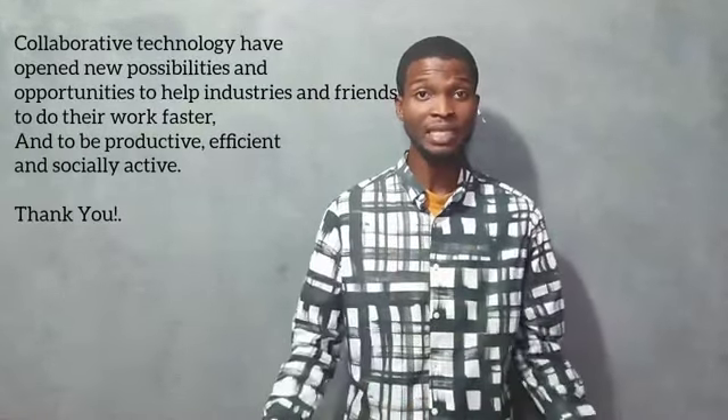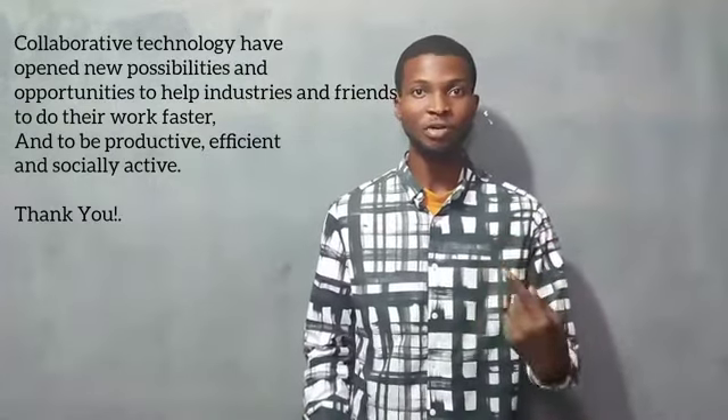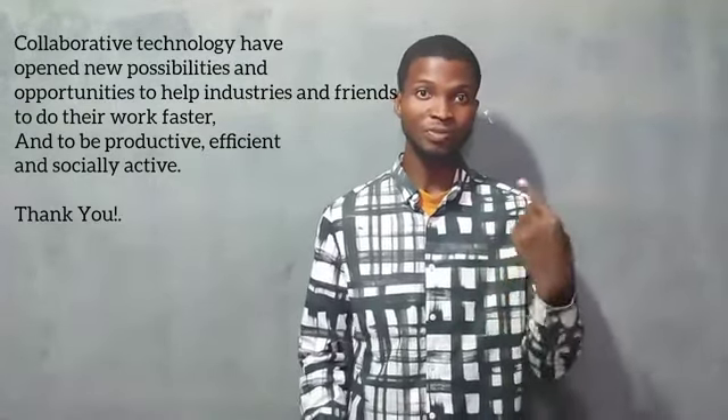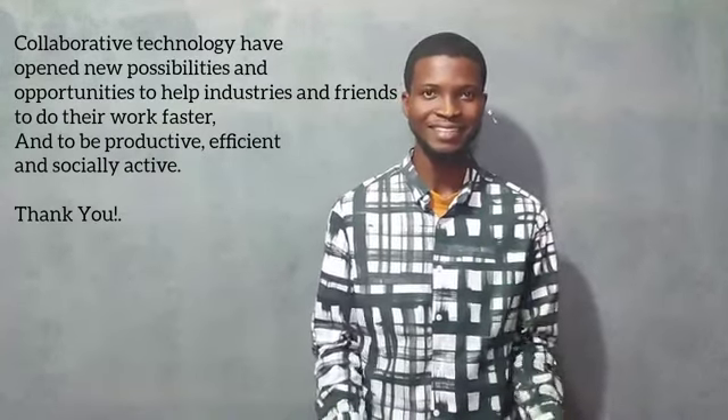Collaborative technology has been able to bring possibilities and opportunities to help industries and firms to do their work faster, to be productive, efficient, and social. Thank you.